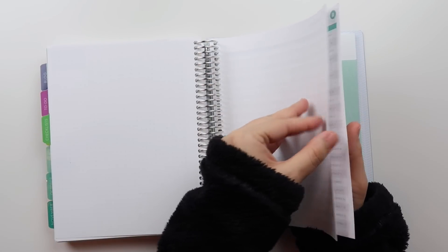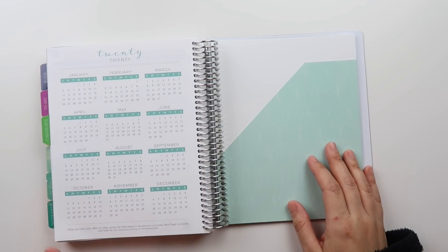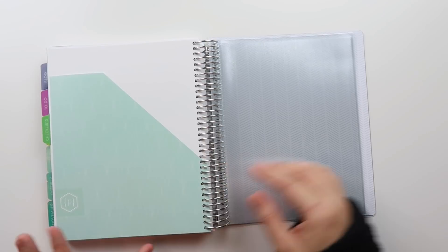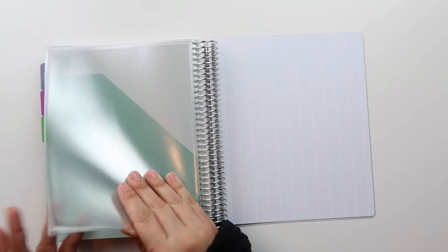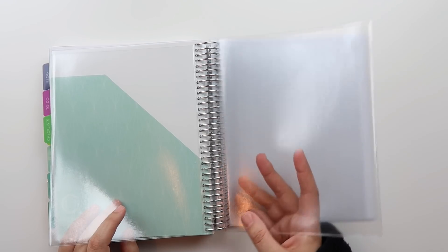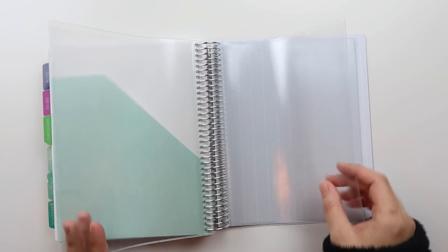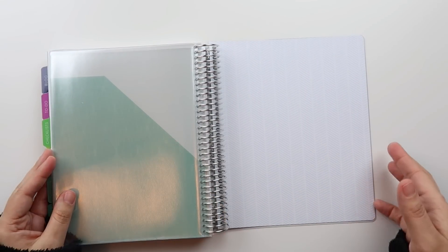They also give you dot grid note pages included in the planner without an add-on, plus passwords, contacts, holidays, a 2020 year-at-a-glance, and at the back a folder — which I usually use for school papers and invitations. It's double-sided, and you can add page protectors. I'll probably shrink down my kids' school calendar and put it in a page protector so I have it to reference easily. Sometimes when you just tuck papers in a planner they get bent or lost, so it's nice to have them in a page protector. I might also use one for a little setup of pictures of my kids and husband.